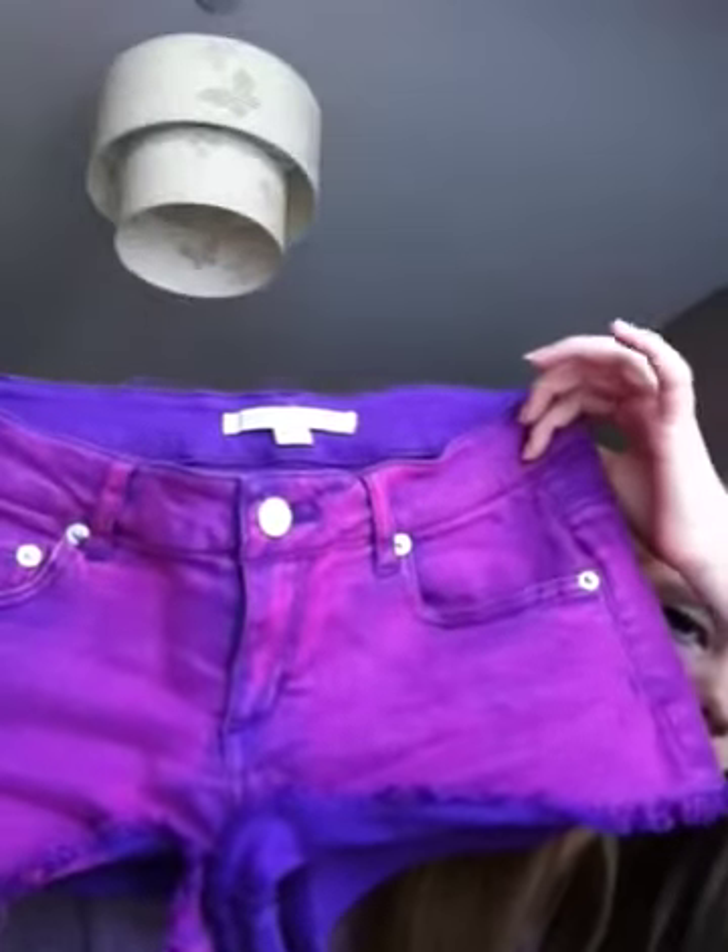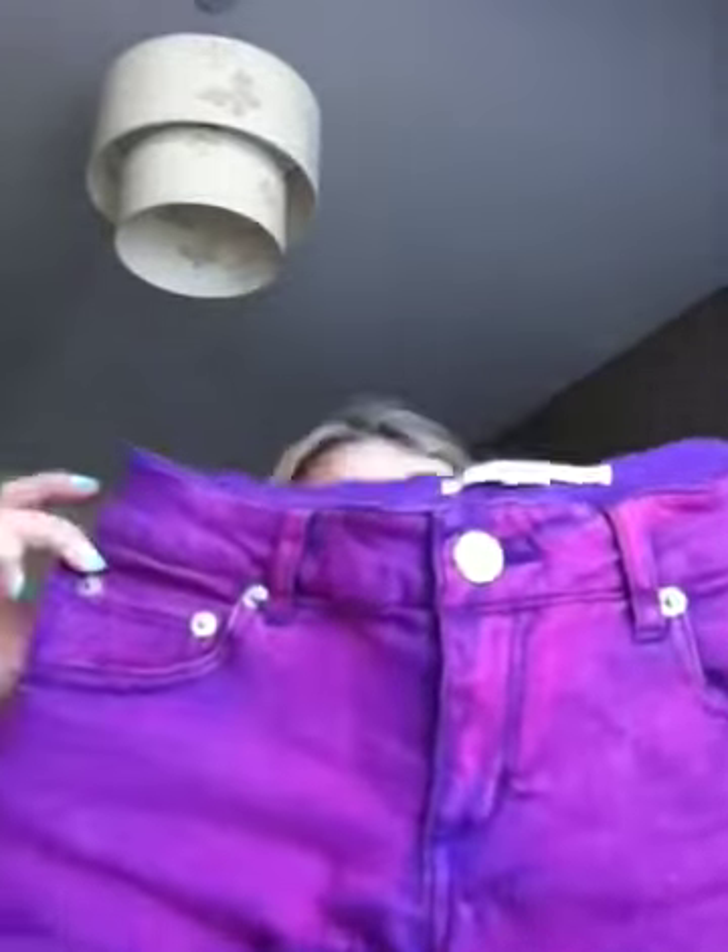I also got these shorts from Forever 21 — they're pink and purple washout as well. They were £11.50, which is really good compared to Topshop shorts.